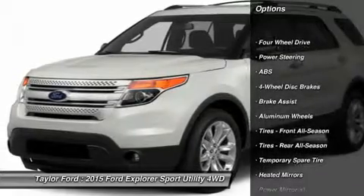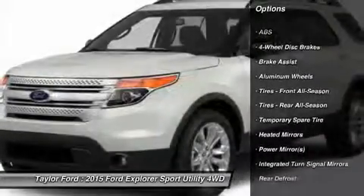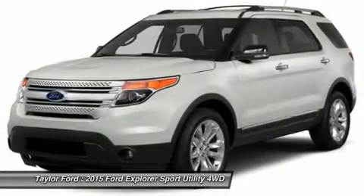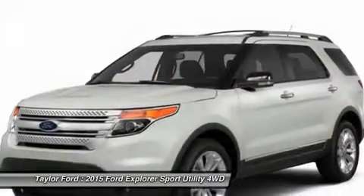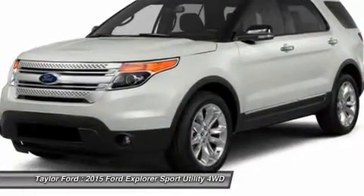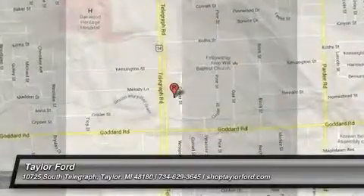Power passenger seat, anti-lock braking system, steering wheel audio controls, air conditioning, adjustable steering wheel, power steering, keyless entry, cruise control, floor mats, four-wheel drive. This beauty will even make your house keys jealous. Drive it today.